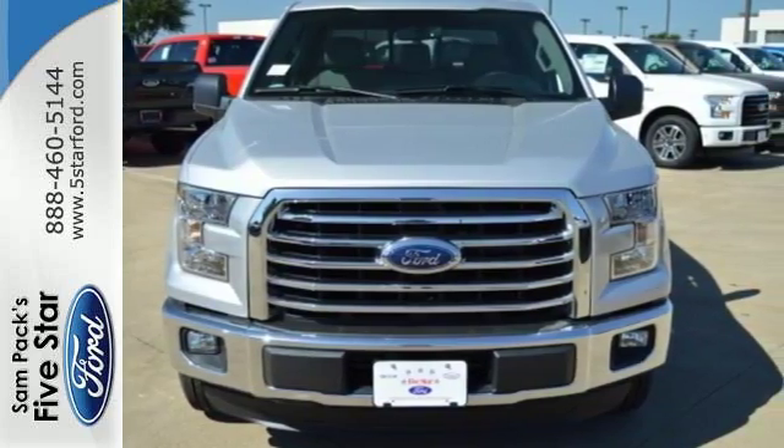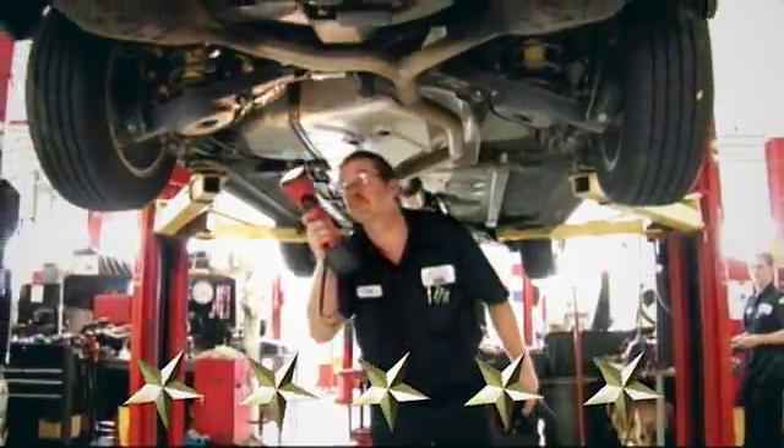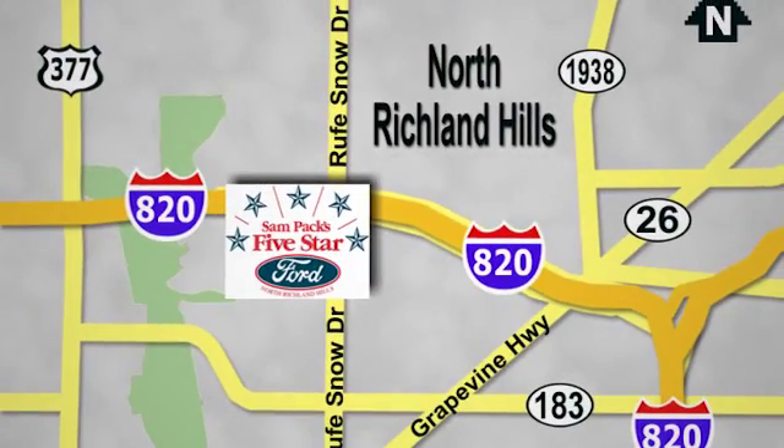Come in for a test drive at Sam Pack's 5-Star Ford. Every vehicle we sell is thoroughly inspected before you buy. Come see us today. We're conveniently located on the Northeast Loop 820 at Rufe Snow Drive in North Richland Hills.